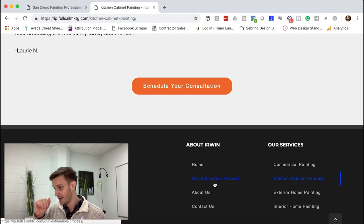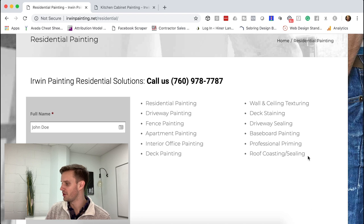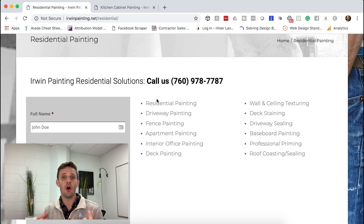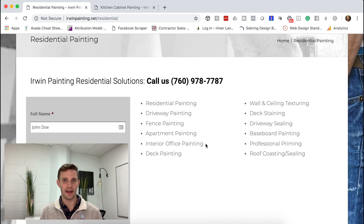On the current residential page, they just list out all the different services. Instead of listing things, we want to show the client we can actually do it and that we know where they're coming from. For example, interior office painting — instead of just listing it, we talk about how you're starting a new business and it should be exciting, and the walls behind you are part of your brand. If everything's chipping, what does that say about your brand? So we'll paint the walls and help you get your brand off on the right foot. That's the difference — speaking directly to the person.